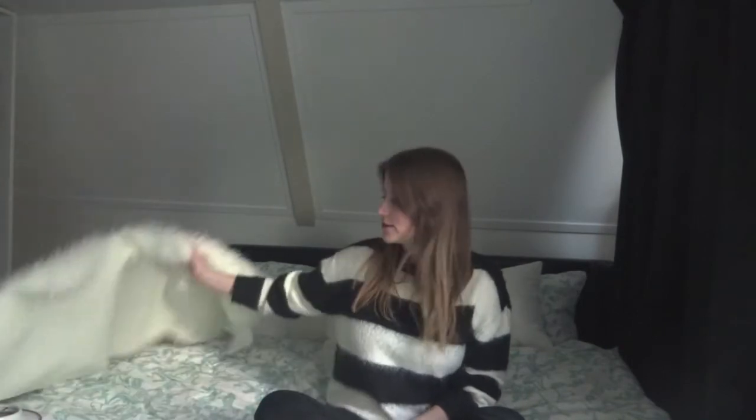Hey guys, so today I'm back with a new video and it's going to be a home haul because as you can see by the background, I moved. I am living in Amsterdam right now. I moved about a week ago, that's also the reason why I've been slacking with my videos because I've been really busy. But I moved into this temporary room so it's already furnished. I got some really cute accessories to make it feel more homey and I'm going to show them to you today.